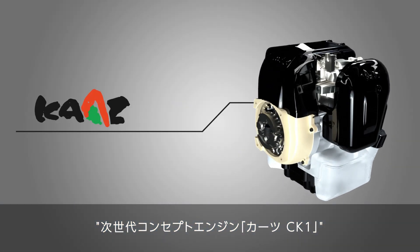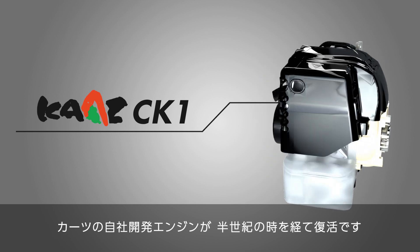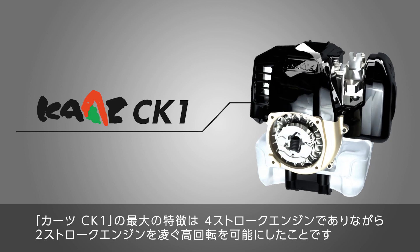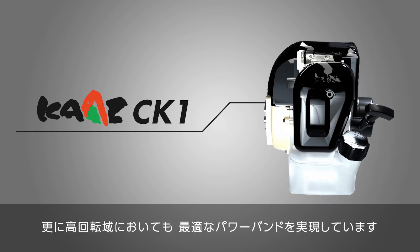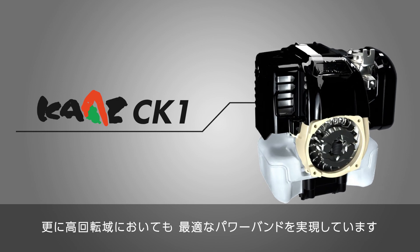Kartz CK-1, the next generation concept engine. Kartz's in-house developed engine is back after half a century. The main feature of the Kartz CK-1 is that despite being a four-stroke engine, it achieves a higher RPM than a two-stroke engine and also realizes a wide power band that extends to the high RPM range.